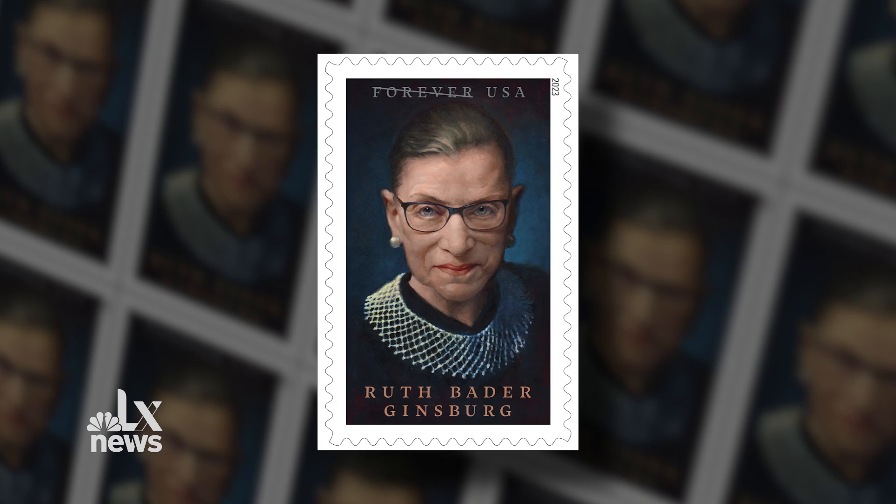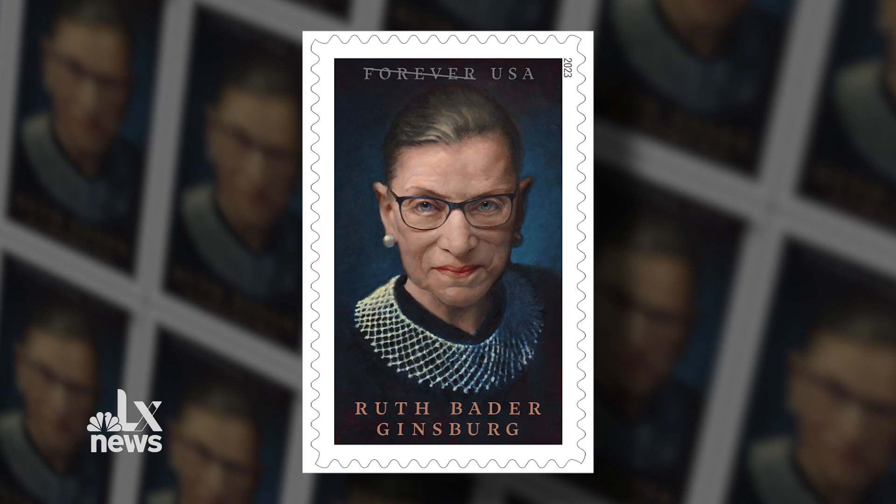I hope it captures her in the best light possible. I think if it's good and well printed, people notice. A good stamp, you'll remember it.